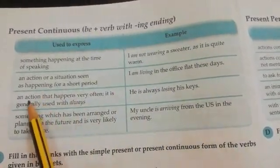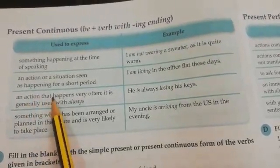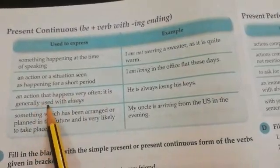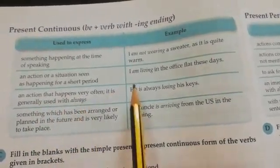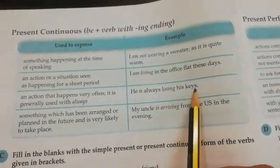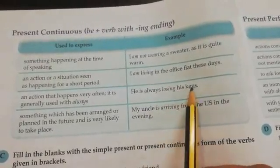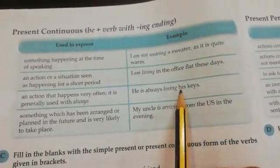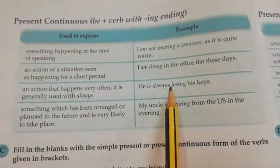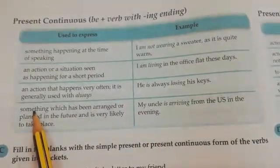We also use present continuous tense to express an action that happens very often. It is generally used with 'always.' For example: 'He is always losing his keys.' This tells us that losing his keys is an action that happens often, which is why we express it in present continuous tense.